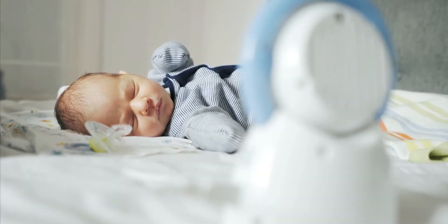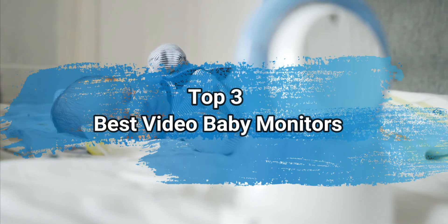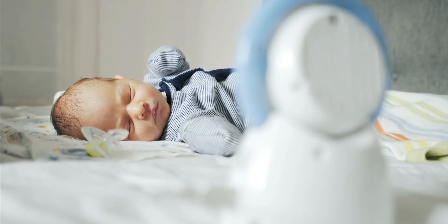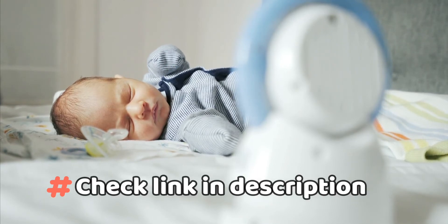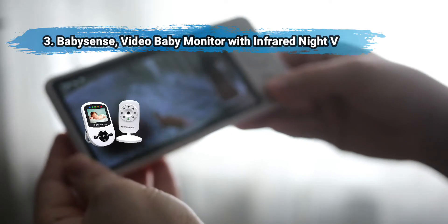Hi everyone, today we are going to take a look at the three best video baby monitors in the market. We'll talk about what you should look for before buying video baby monitors. You can find timestamps and links to order the products we mentioned in this video down in the description below. Let's get started.